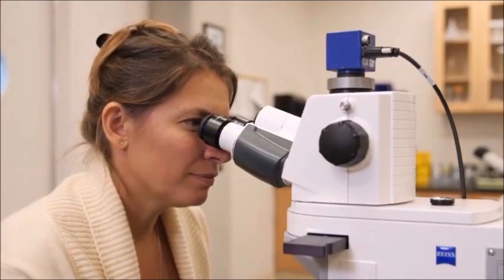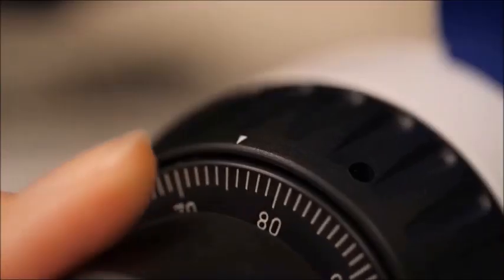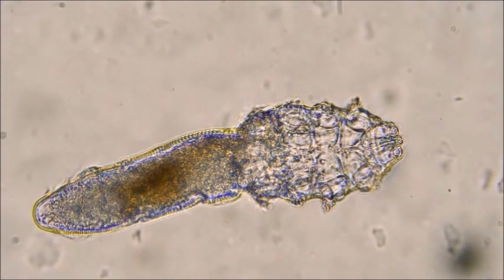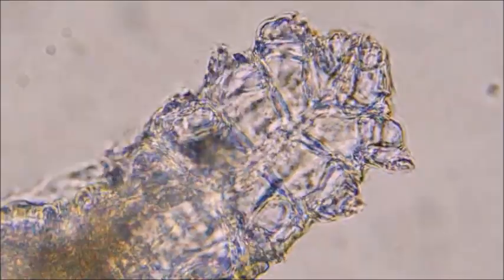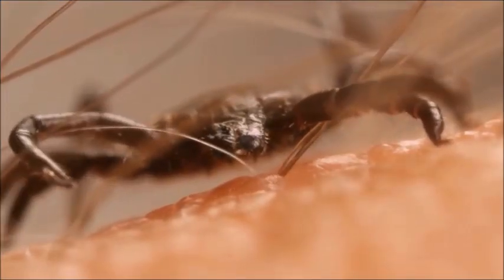Entomologist Michelle Troutwein, at the California Academy of Sciences in San Francisco, studies these long-term tenants of ours. They've got eight little legs, because they're actually arachnids — related to ticks and spiders.